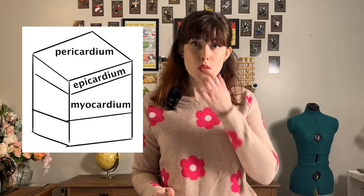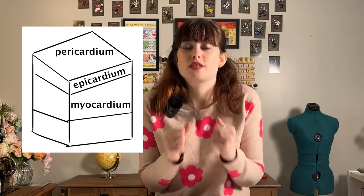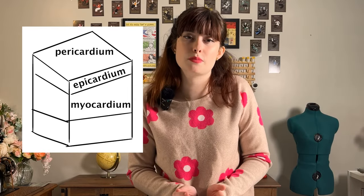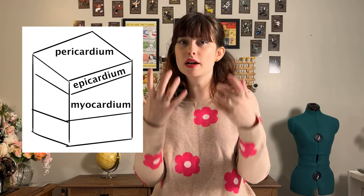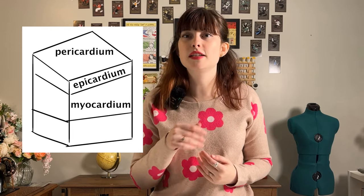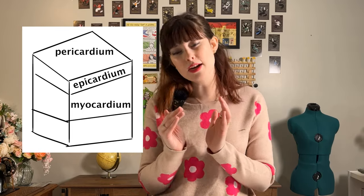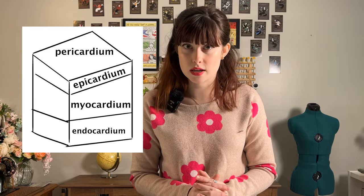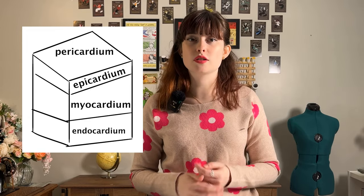You have the myocardium, which is the thickest layer, contains the most amount of muscle, and that's what is contracting and relaxing to allow your heart to pump. Different areas of the heart are going to have different thicknesses of myocardium because some need to have a little bit more pumping power than others. Then finally the innermost layer lining the heart wall is your endocardium, which has blood vessels to provide blood there and also protects and gives a smooth layer to the inside of the heart wall.